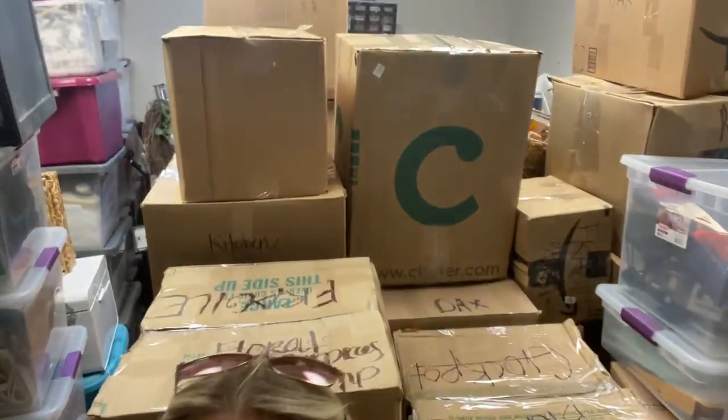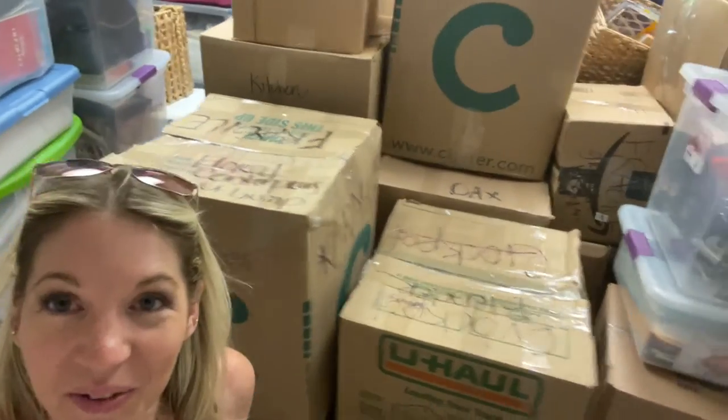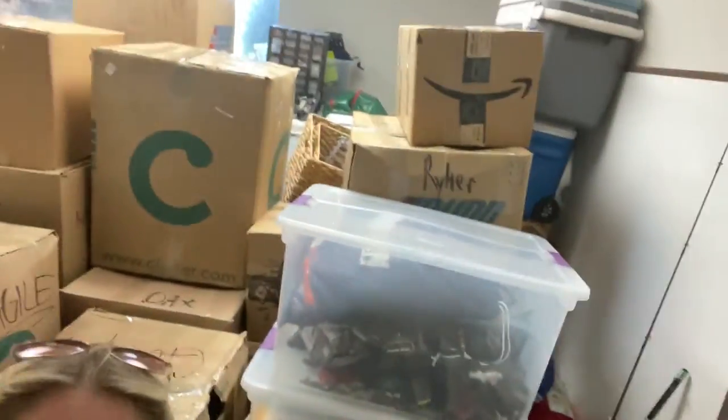I wanted to show you what it looks like. This empty office holds probably three-quarters of our closet and smaller belongings — throw pillows, blankets, garage things, toys, and stuff like that. Our clothes and furniture are not here yet, so we still have a lot of big items left to move. But this is what nearly 3,700 square feet of stuff looks like when pared down into one office.